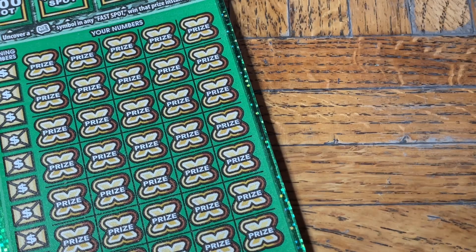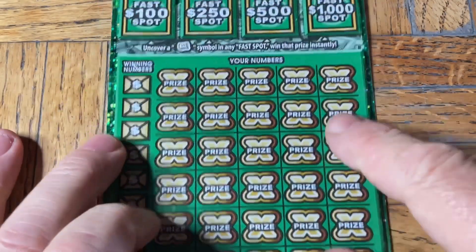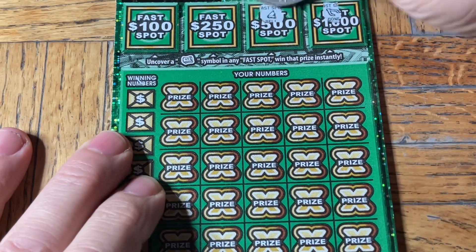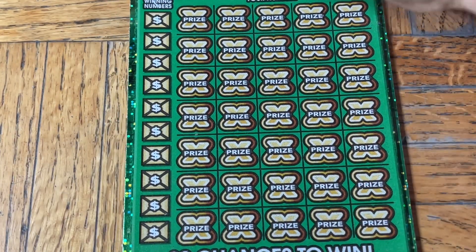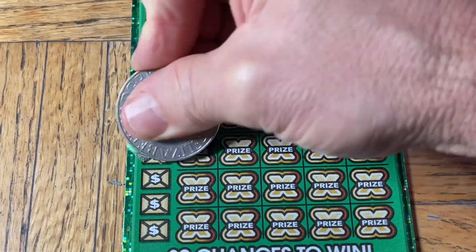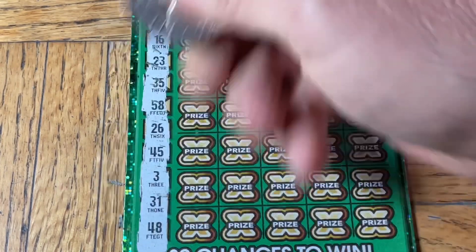Alright, these are not in order. Ticket zero-one-zero to the top we go. Let's see that money roll — oh it's a rectangle money roll! Let's see if we can find something in this one: 56, 16, 23, 35, 58, 26, 45, 3, 31, and/or a 48.